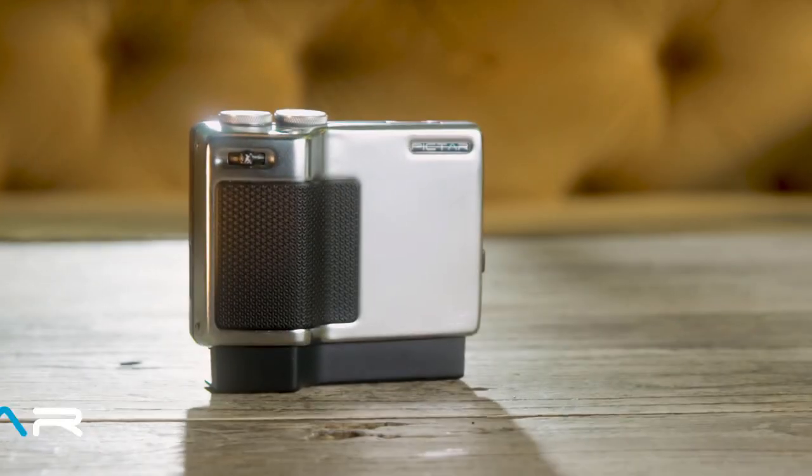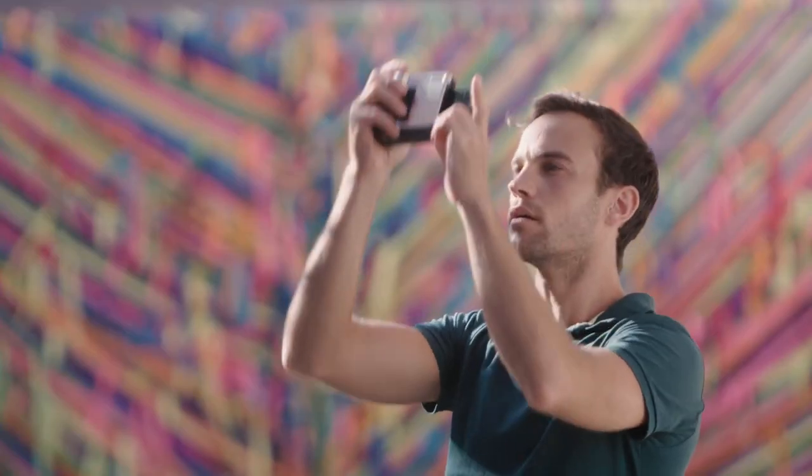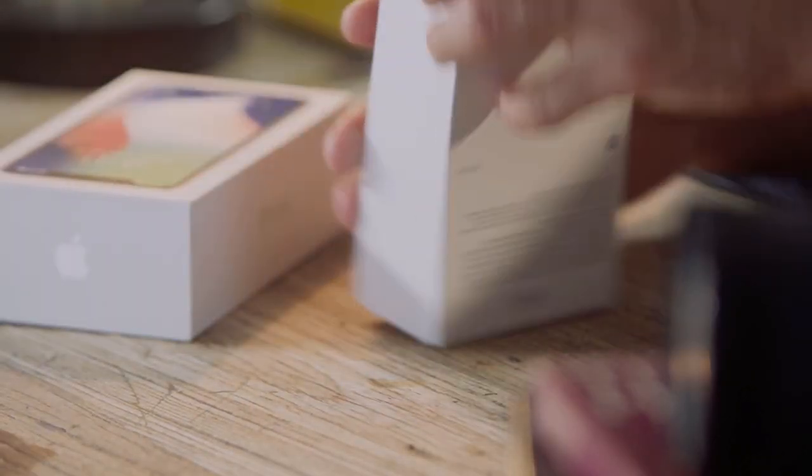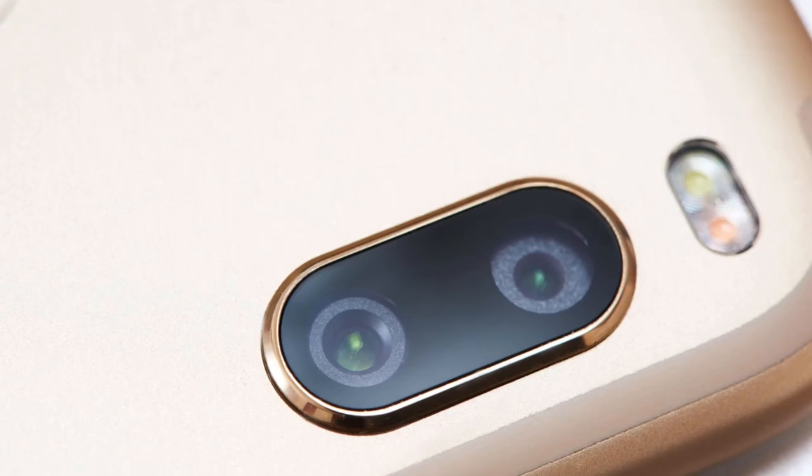This is Piktar Pro. It makes your phone function and feel like a DSLR. Every time a new smartphone comes out, it's always about one thing — the camera. They've gotten amazing. Every small detail is examined: the size of the sensor, the amount of light that goes in, new special tech for pixels, and mountains of software and algorithms — what they call today AI.